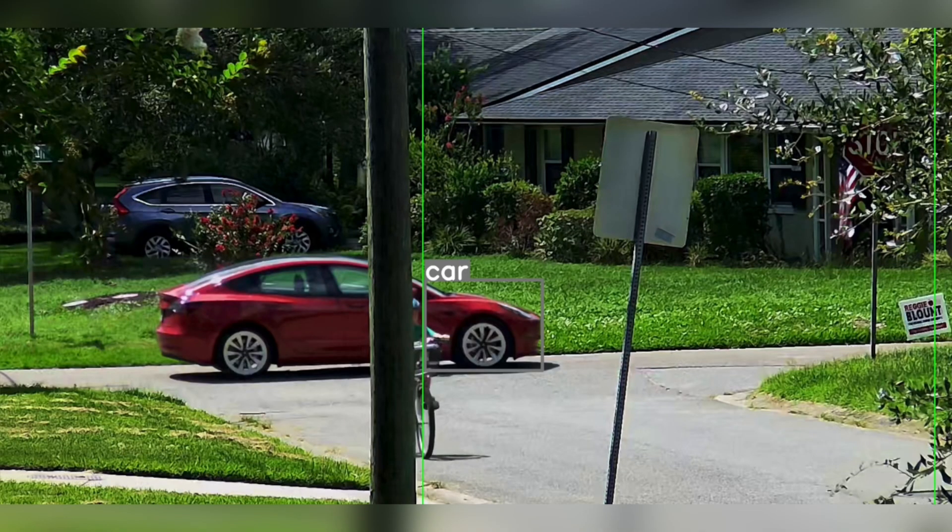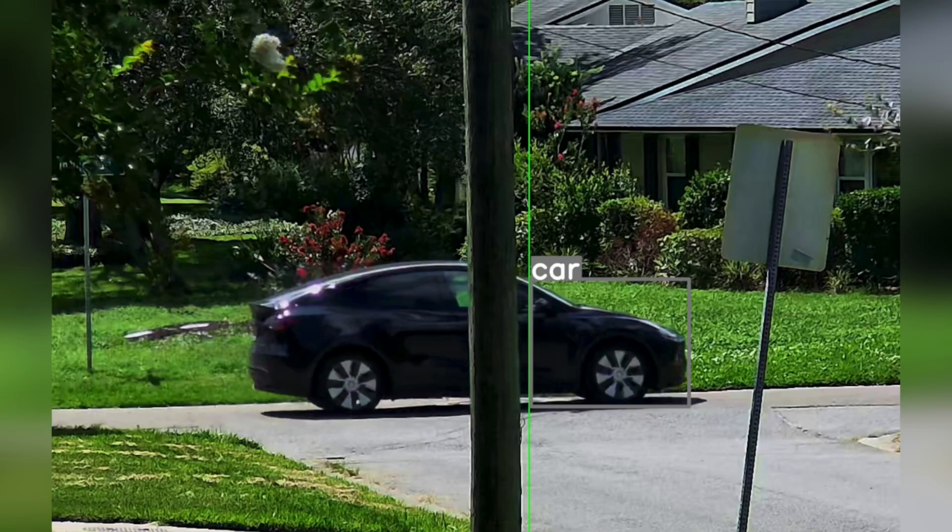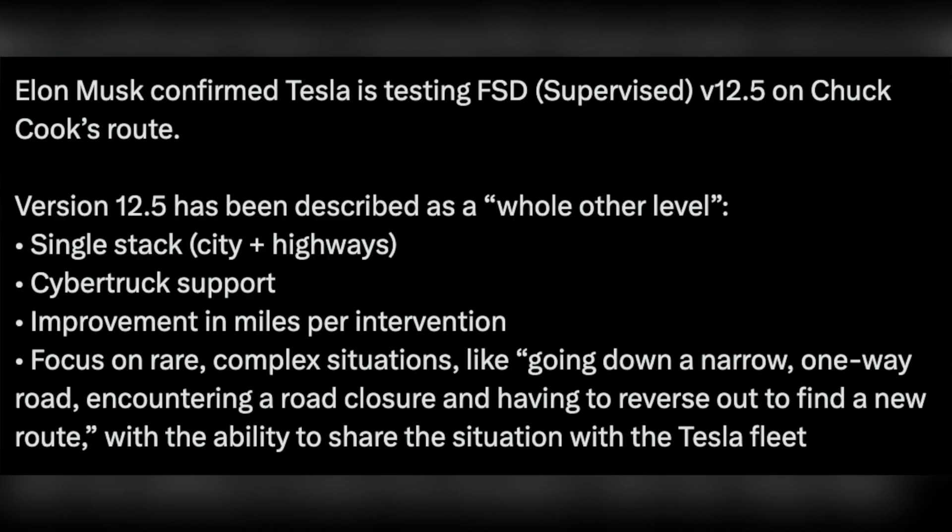From social media platform X, Chuck Cook wrote that he is back from his trip and has an update. The Tesla ADS operators are out driving on his first day back, so perhaps this is validation of a new version — possibly FSD version 12.4.5.